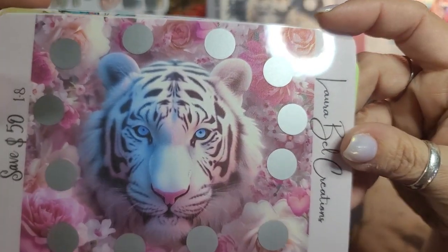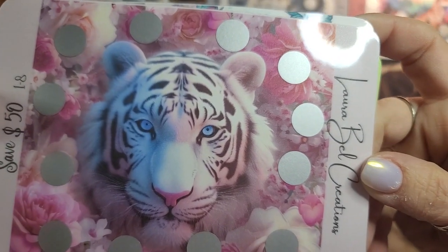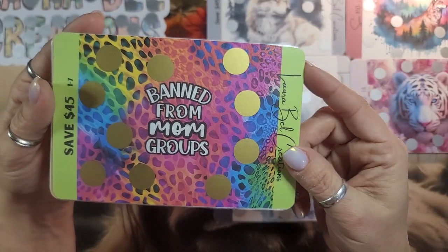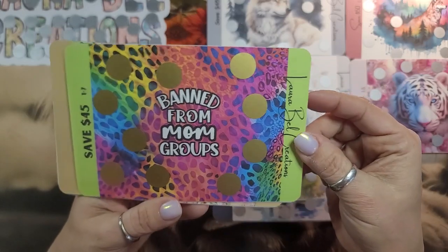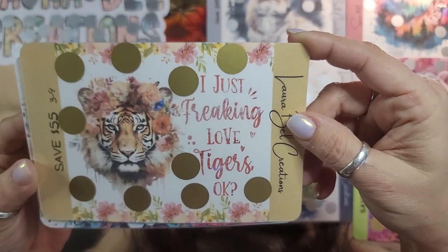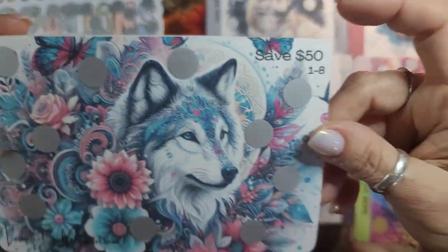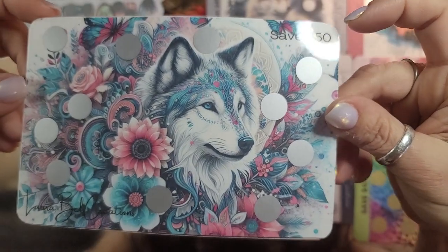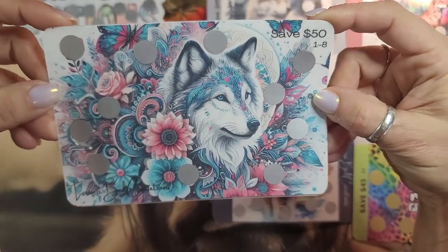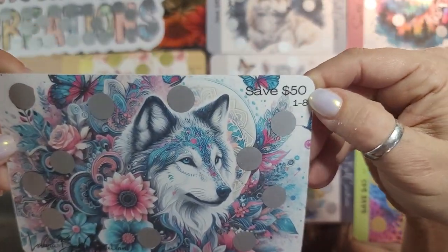Look at those eyes — absolutely beautiful. This is save 50 and this is one through eight. And then 'banned from mom's groups' — I seen this and I fell in love with it, so I grabbed it and made that. That's one through seven, save 45. And then here's another tiger — I just love tigers. That's save 55 and denominations three through nine. And then this one — Jonathan's favorite. It has some type of Japanese or maybe Hindu style. It's denominations one through eight and it's save 50.